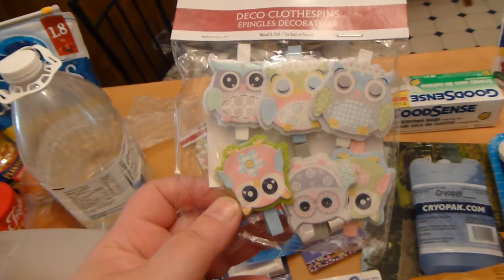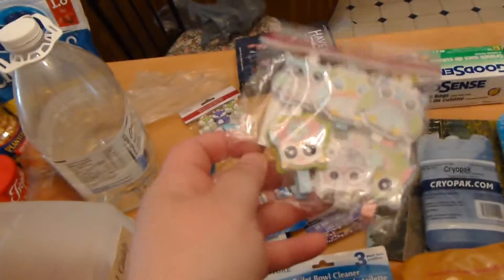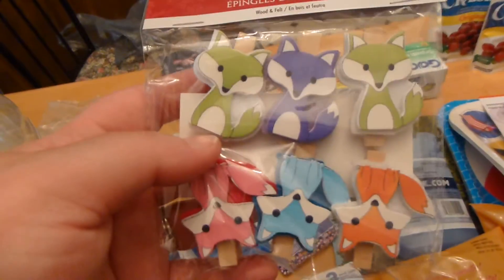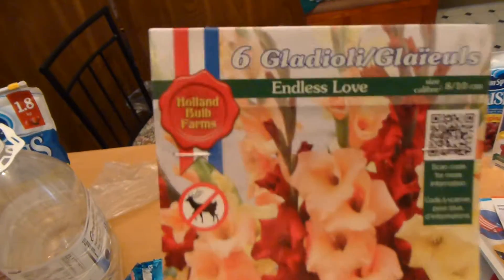I saw these and they were so cute — I want to use them for a little craft idea. They're just like those little clothes peg things. I got the owl ones and I got some fox ones, and they also had some other ones like ice creams and other stuff too.